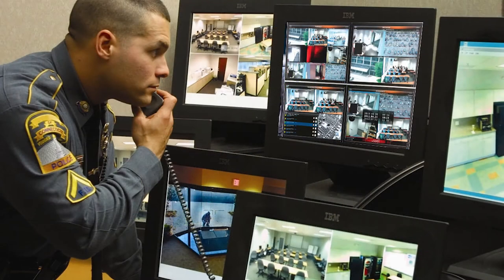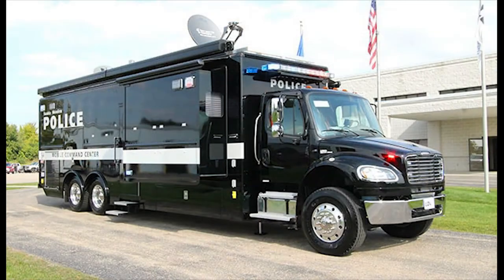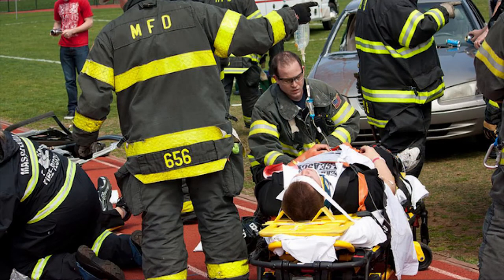The live video protects the safety officer. It also provides information that's essential for command and control, and it can be broadcast to the police as well as first responders.